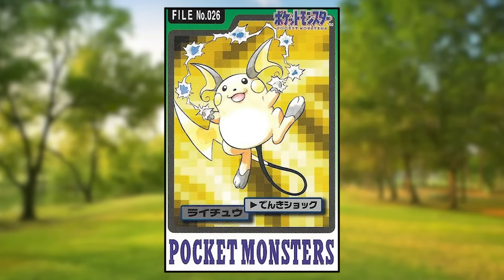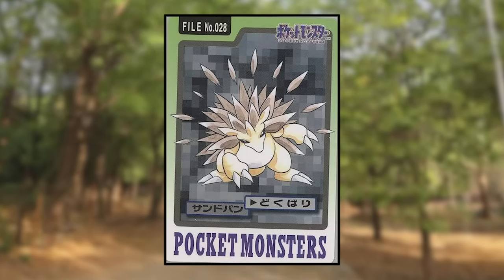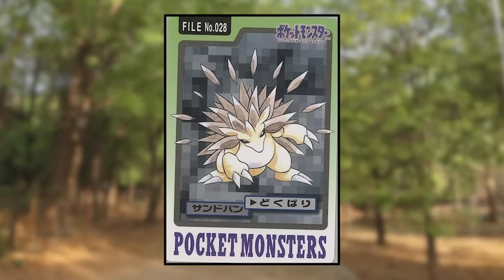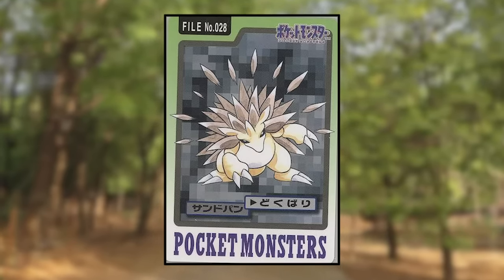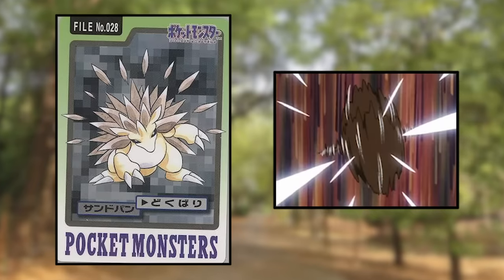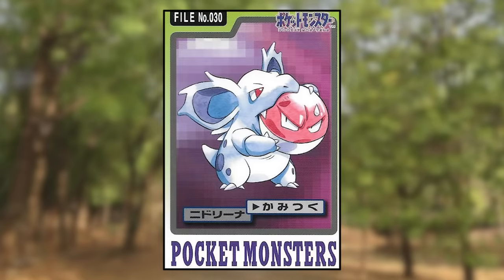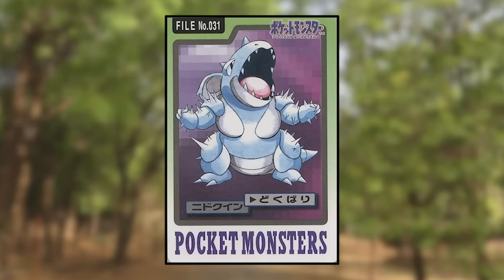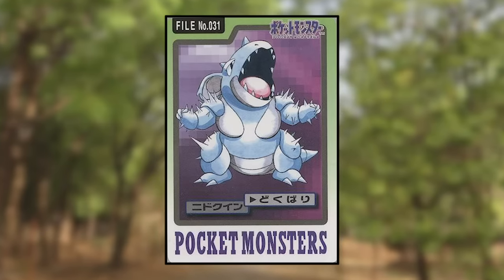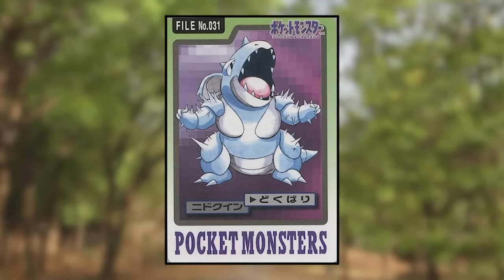Raichu is using Thundershock and looks pretty normal. Sandshrew is using Sand Attack and also looks normal. Sandslash is using Poison Sting — it looks really cool, and it's interesting that it's launching the actual spines on its back rather than just needle-shaped poison energy like in the anime. Nidoran female is using Growl and looks normal. Nidorina is using Bite on a disgruntled Voltorb, which is just funny. Nidoqueen is using Poison Sting, and spines are actually jutting out of its body where there normally are none — they aren't firing off, they're just there. Pretty strange looking.